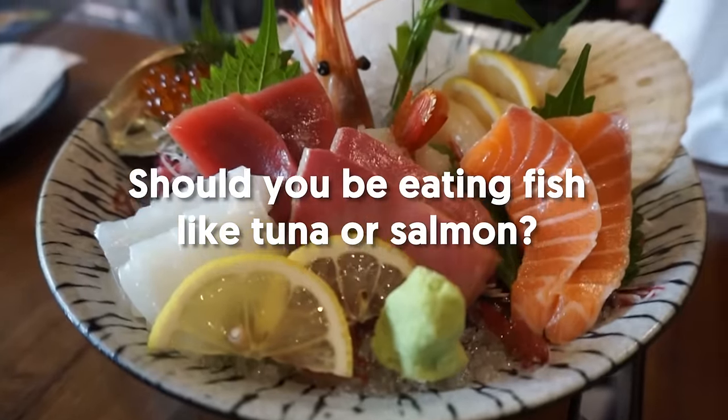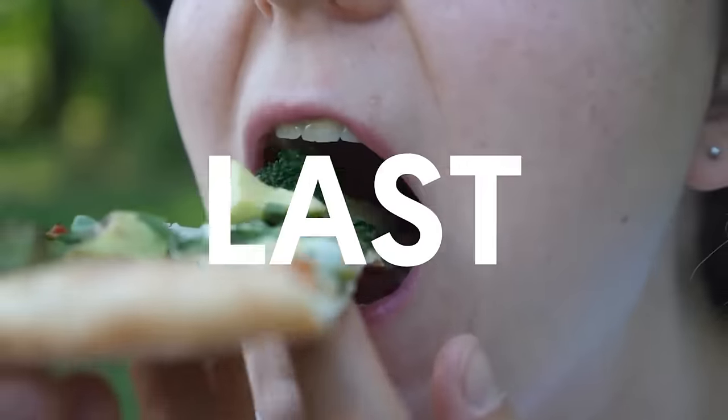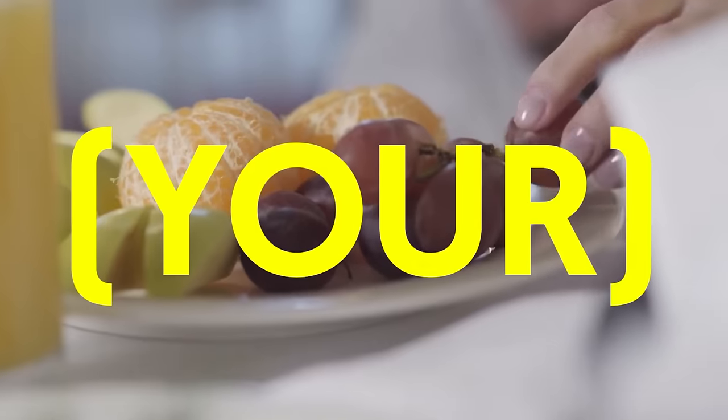Should you be eating fish like tuna or salmon? What about whole grain bread — is it okay? Keep watching until the very last second and I'll let you in on the top diet hacks that have helped me achieve my goal.